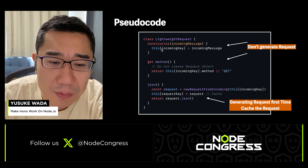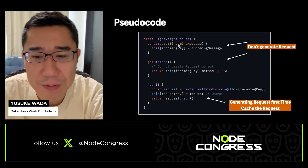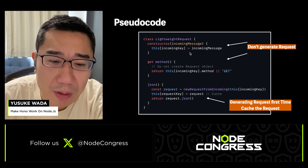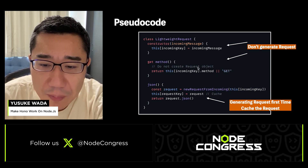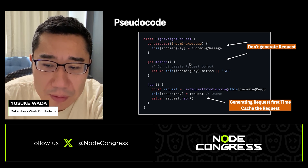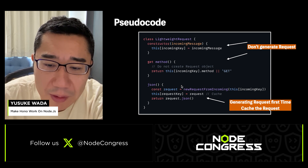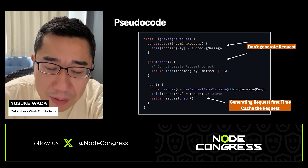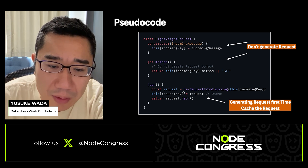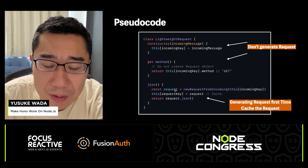Here's a sample of how the lightweight Request is implemented in the Node.js adapter. In the constructor, it doesn't create a Request object immediately — instead, it caches the incoming message. When accessing properties like method or status, it doesn't create a Request object either. However, when calling json, text, or arrayBuffer — which require reading the body — it creates the full Request object for the first time, reads the body from it, and caches that object for future use. So the next time, it is served from the cached Request object.